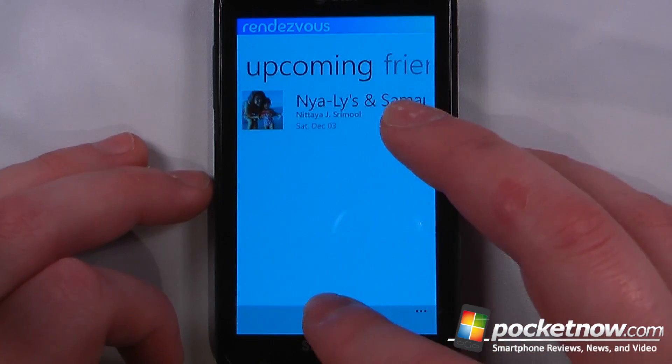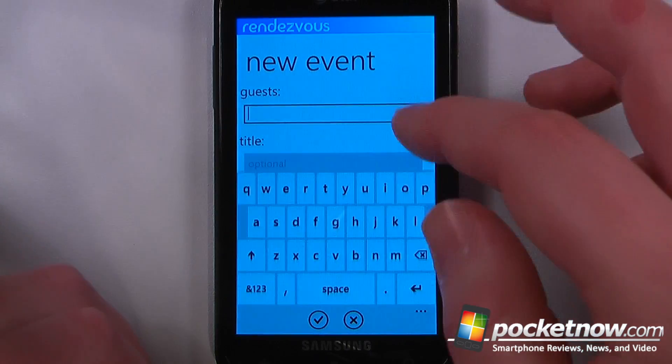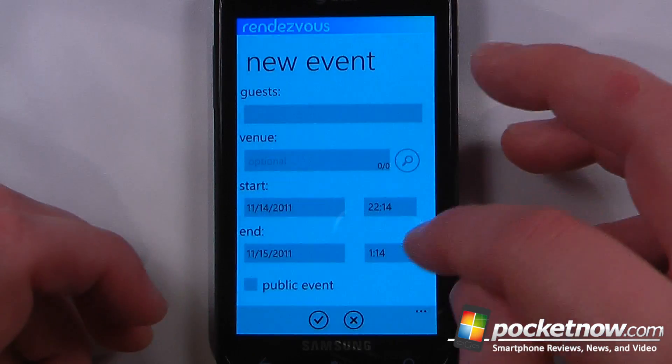If I wanted to add an event, all I have to do is go down here and I can change the event name if I like. I can add the guest — just click on here — add the guest name, and I can also choose the venue, the start date, and the end date.